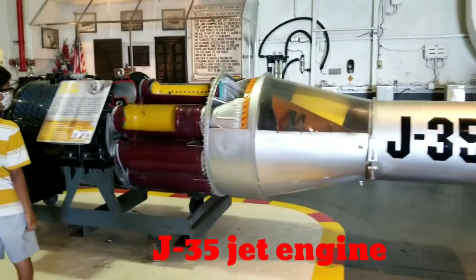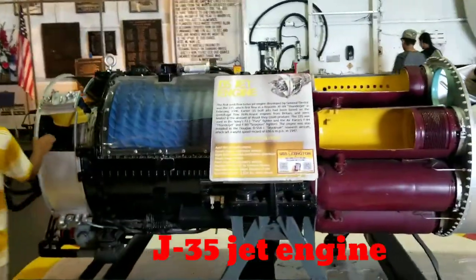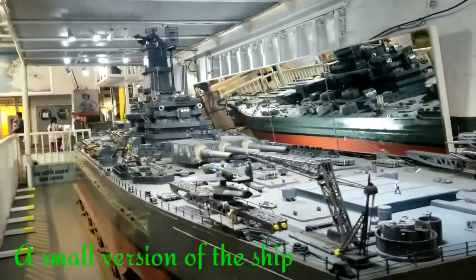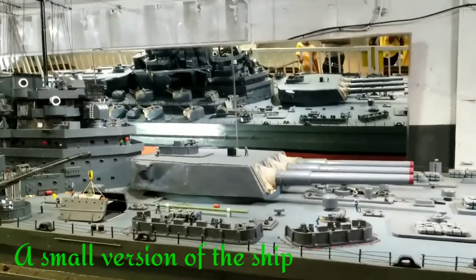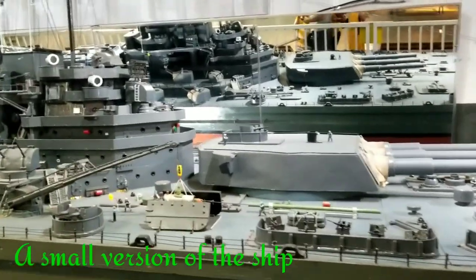The USS Lexington has steamed 209,000 miles, which is equivalent to eight times around the world. Over eight million people have visited this museum since it opened as a museum in 1992. There are so many exhibits waiting for us. Let's go!